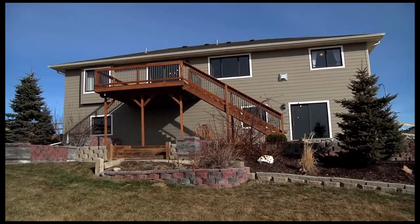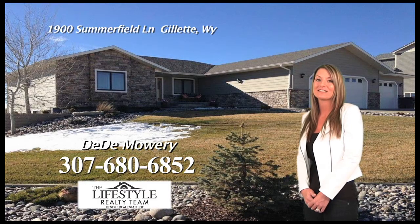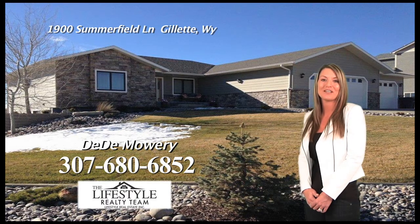This property won't last long. If you have any questions or would like to see this house for yourself, please give me a call at 307-680-6852. Have a great day.